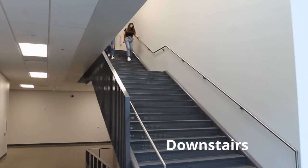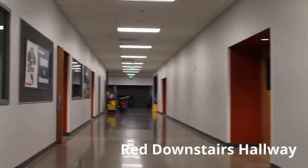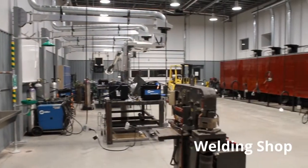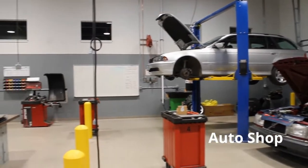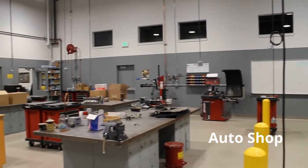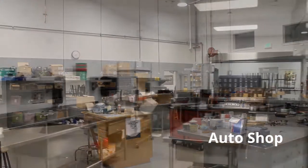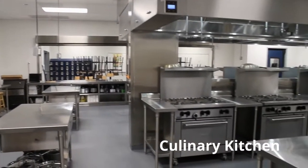Down the stairs we have red hallways with more amazing CTE classrooms. The incredible welding shop has multiple spacious workstations. The new auto shop is equipped with two new lifts and everything you need to learn about auto technology. The new state-of-the-art culinary kitchen is shiny and breathtaking. Hungry anyone?